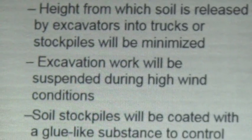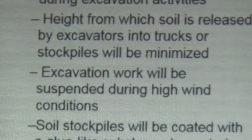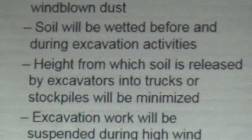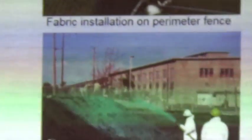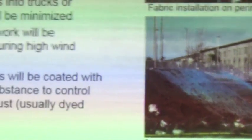High wind conditions on the island are frequent, so we would cease any sort of operations during high wind activity. And soil stockpiles — this green agent out here, we know it as Gorilla Snot, it's actually the trade name. It's a tackifier, so it will be placed on top of soil stockpiles that will stay for a while. It actually hardens — it's like an ice cream shell — and it'll keep the wind from blowing out any dust.